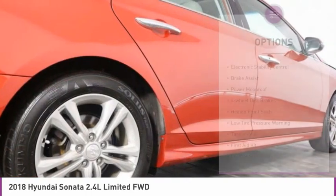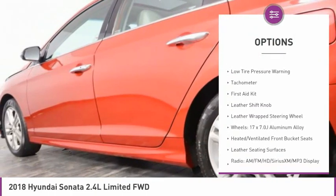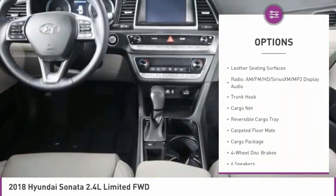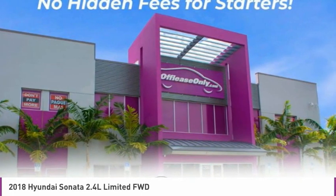Here are some of this vehicle's great options: electronic stability control, brake assist, power moonroof, four-wheel disc brakes, heated front seats, low tire pressure warning, tachometer, first aid kit, leather shift knob, leather wrapped steering wheel.